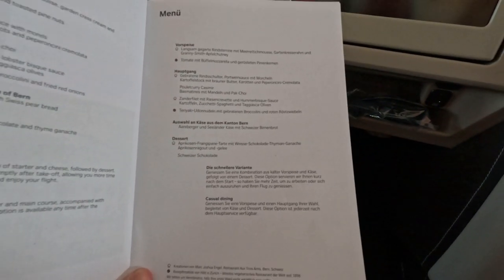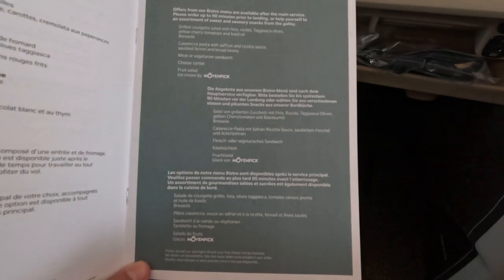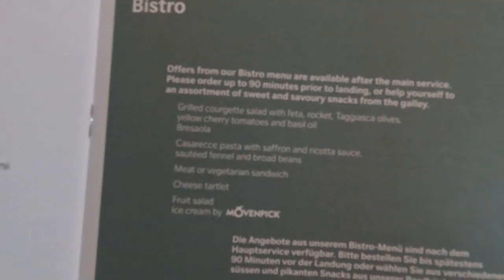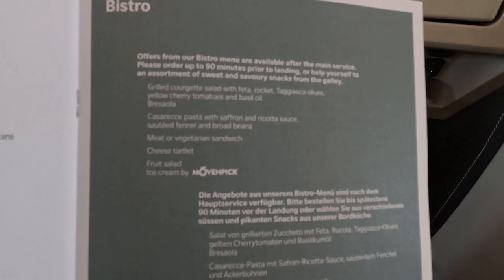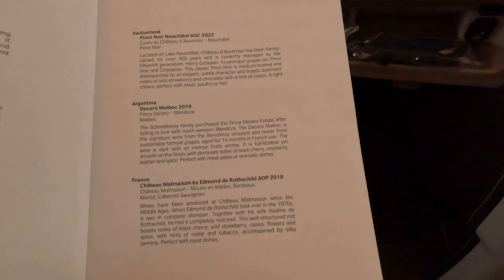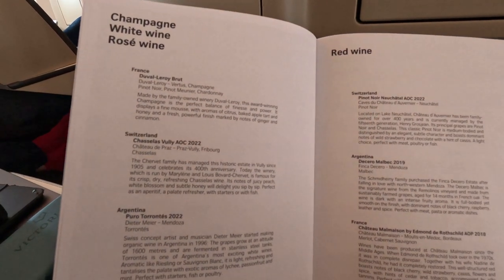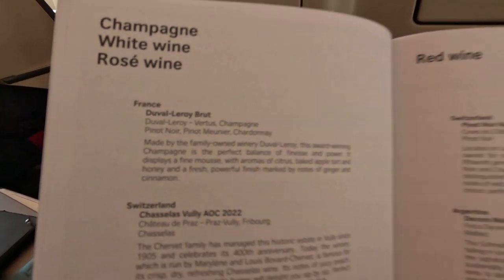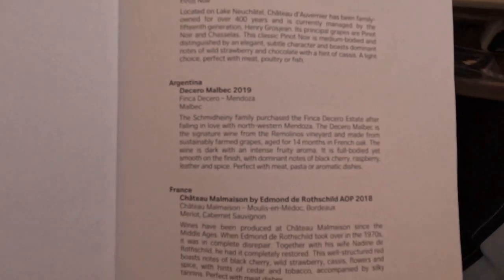Let's choose the menu here. As you can see, after 90 minutes you can choose something — sandwiches, grilled and stuff like this. You can also choose the champagne, so we'll go for the wine and champagne. We'll go for the champagne and then Argentina Tequero Malbec. This one is a good one.